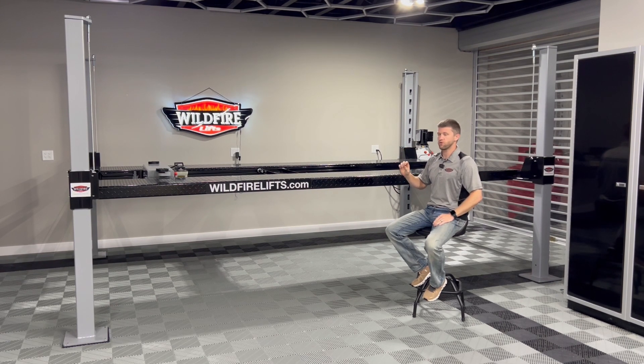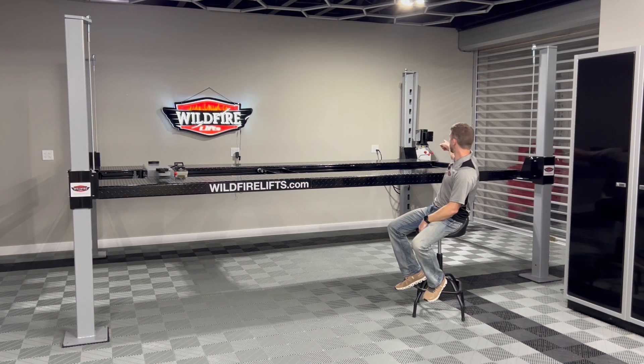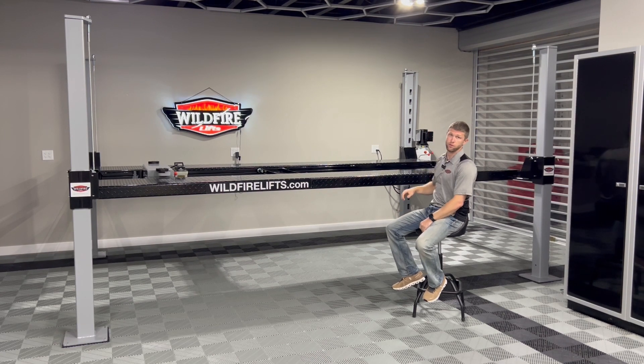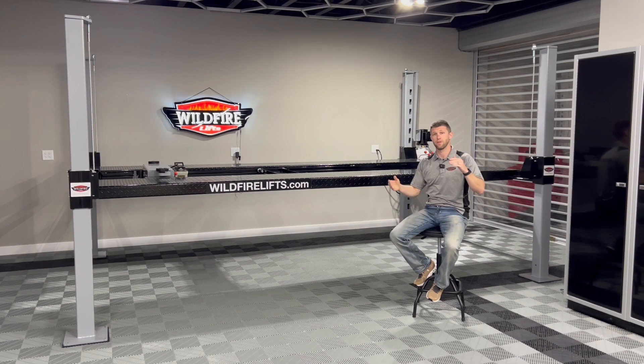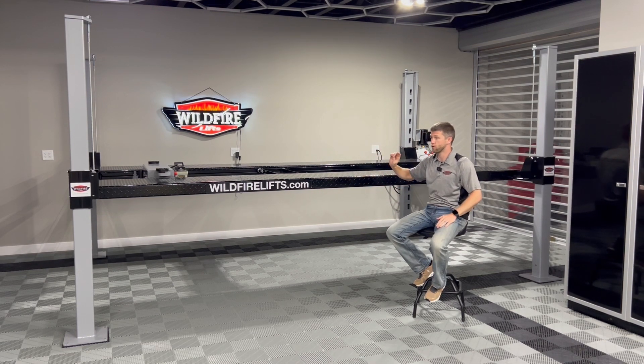The biggest area where customers get confused is the height below the lift. On our four-post lift, as you can see on the post behind me, we have different lock notch positions. They're spaced every five and a half inches, and the chart on this page will help explain that — it'll show you what the clearance below the deck is going to be at each lock position height.